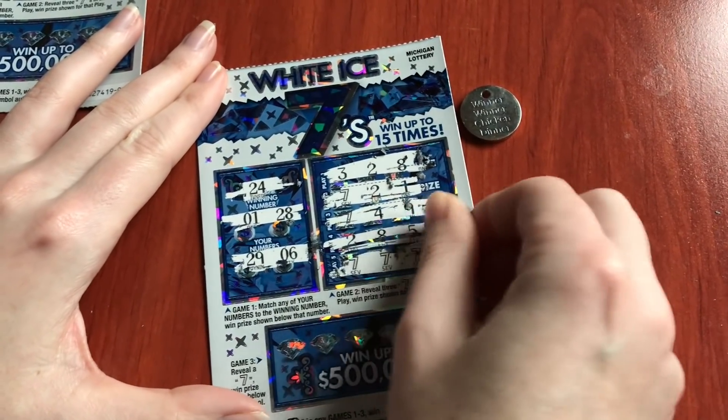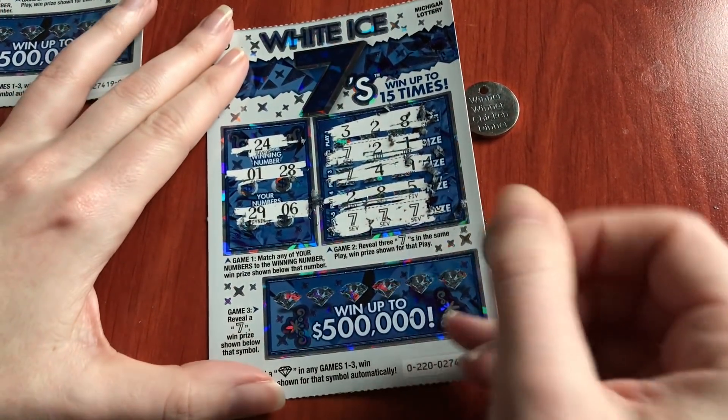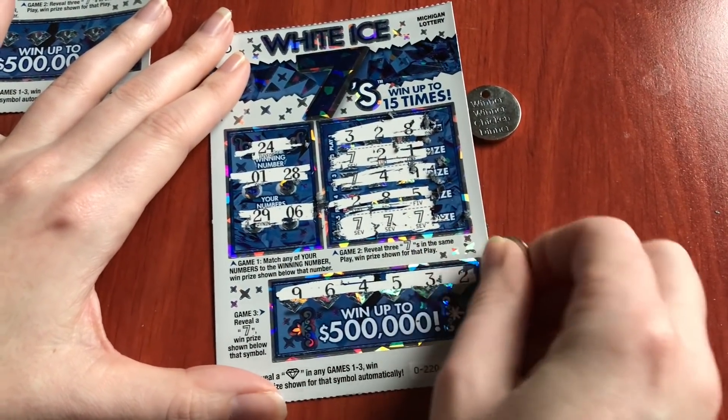Do we have 7s? Yes! Yes! We have a winner! We'll check that in just a second. Let's figure out if the bottom part has anything. Nothing.